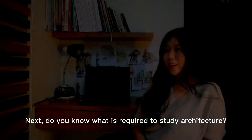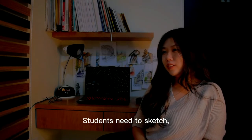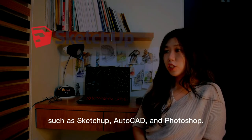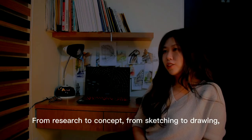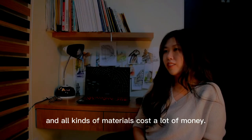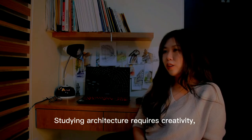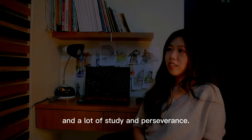Do you know what is required to study architecture? The first is energy — students need to sketch but also need to use various computer software such as SketchUp, AutoCAD, and Photoshop. The second is time — from research to concept, from sketching to drawing, every detail must be carefully considered. Moreover, there's money — stationery and all kinds of materials cost a lot. The last one is talent — studying architecture requires creativity, imagination, sensitivity to color, and lots of study and perseverance.